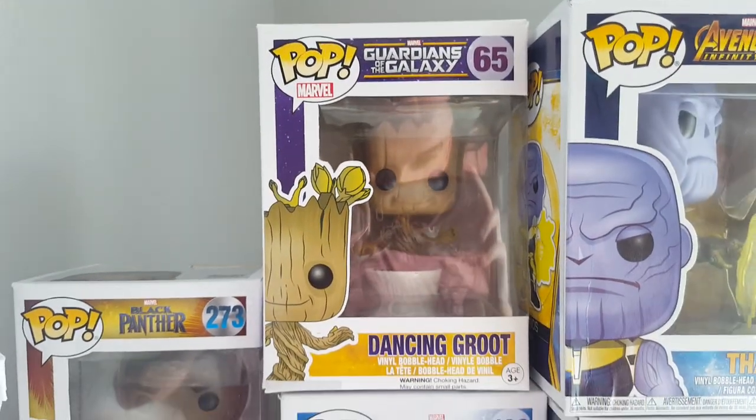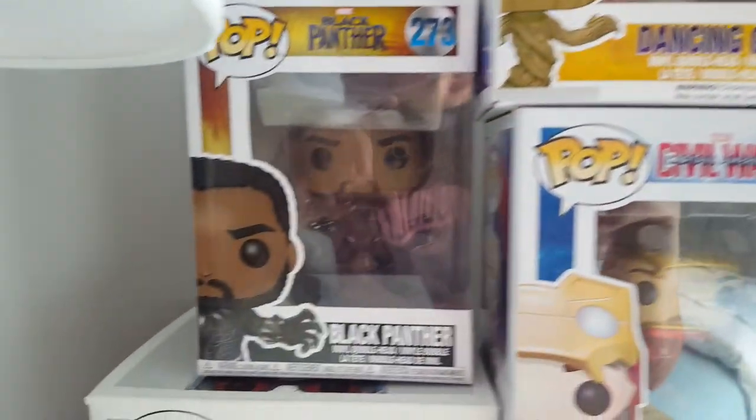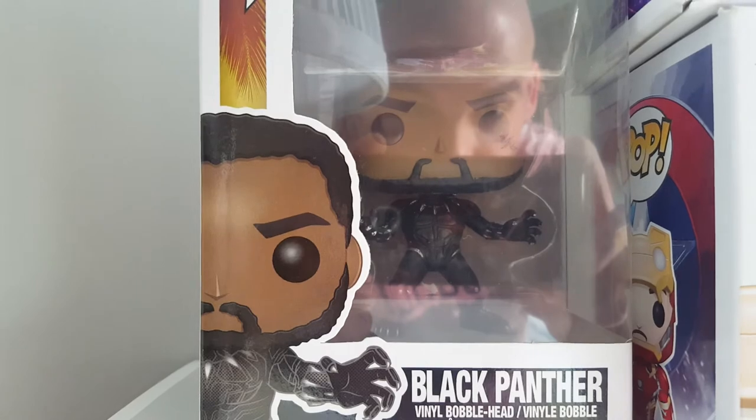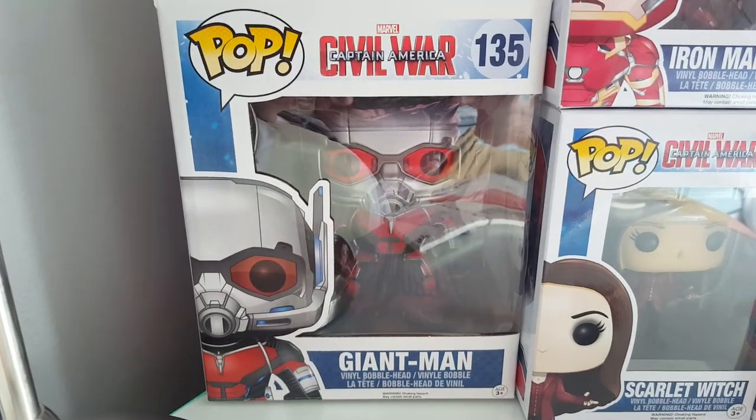Everyone's favourite - it's one of the best-selling pops ever. We've got Black Panther, treating myself to that one. And then we've got the Giant Man, which we got from B&M as well, for £10.